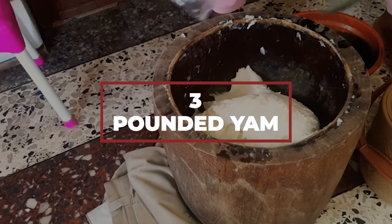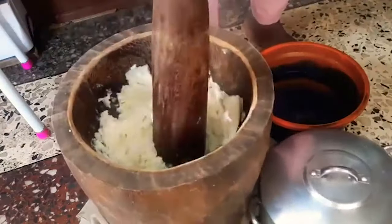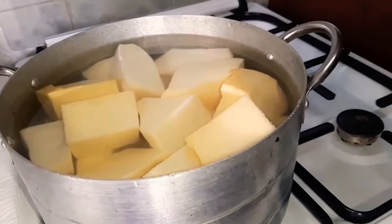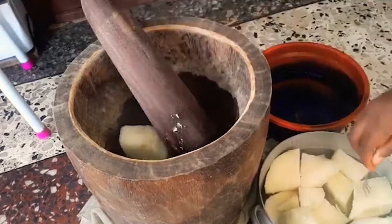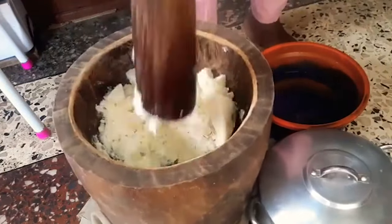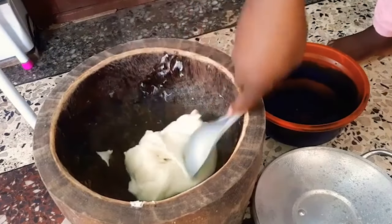Number 3: Pounded Yam. The name pretty much says it all. You take a yam, you pound it, and you get pounded yam. If we're going to get technical, you'll first need to peel, chop up, and boil your yam in some water until it becomes soft. These chunks of yam are then transferred to a pestle and mortar, and you pound them until a sticky dough forms. Repeat the process with the rest of your yams, and that's it — pounded yam!